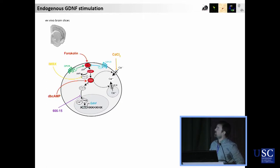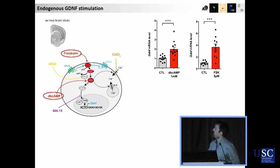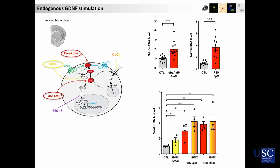So we used ex vivo brain sections — these are floating brain sections, alive. We stimulated them with a synthetic cyclic AMP or forskolin, which will induce or activate the adenylate cyclase. And we obtained a very robust effect on GDNF expression and production. Basically, increasing cyclic AMP in the parvalbumin neurons led to an increase of GDNF.